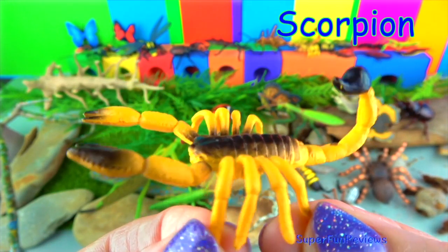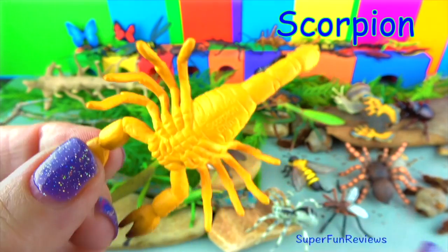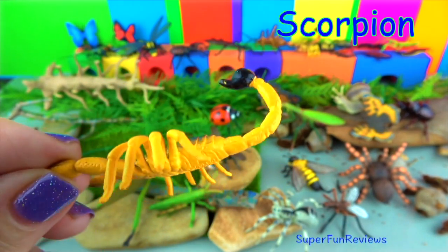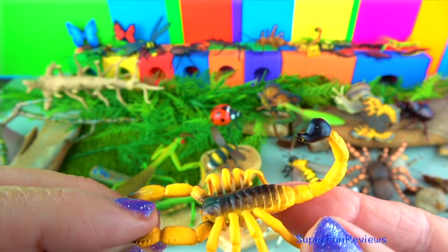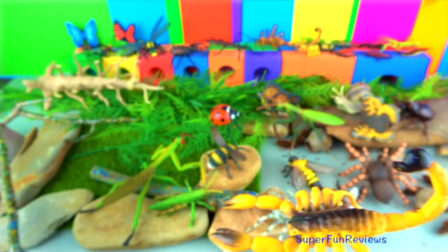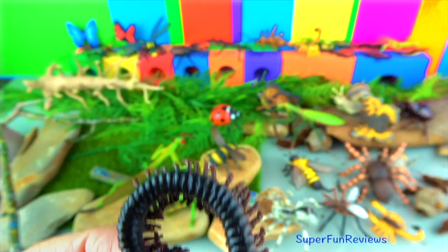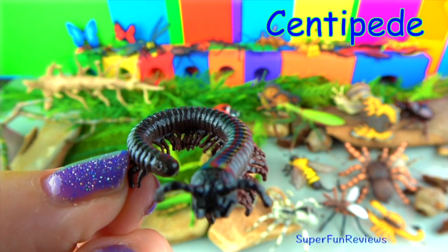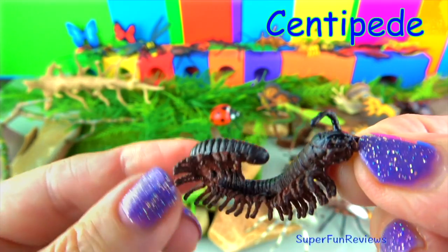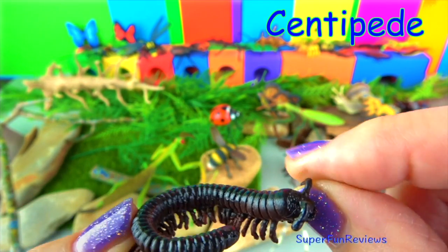The scorpion has eight legs, a pair of pincers, and a narrow segmented curved tail with a venomous stinger. The scorpion uses its pincers to grip prey and then attacks with its poisonous tail stinger. The tail is also used as a defense against predators. The centipede has one pair of legs per body segment, and its diet consists of invertebrates, snakes, frogs, and mice.